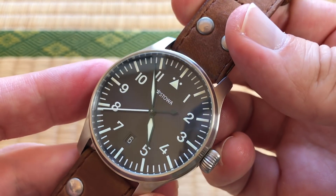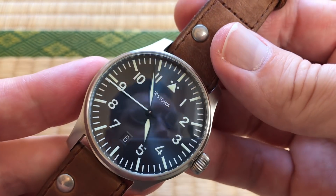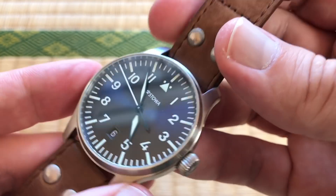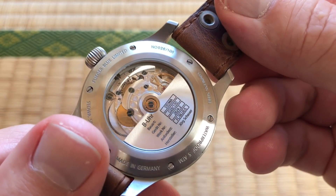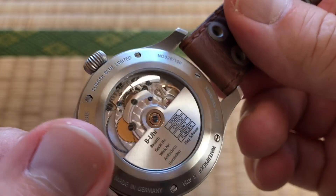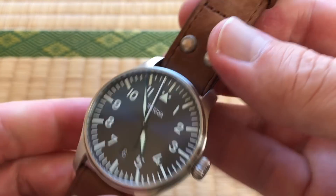How does this run time-wise? It runs pretty well — it's a top-grade ETA 2824, and those tend to run pretty well. Right now I'm getting plus three on that one. Plus three — that's fine, yeah, that's really nice.